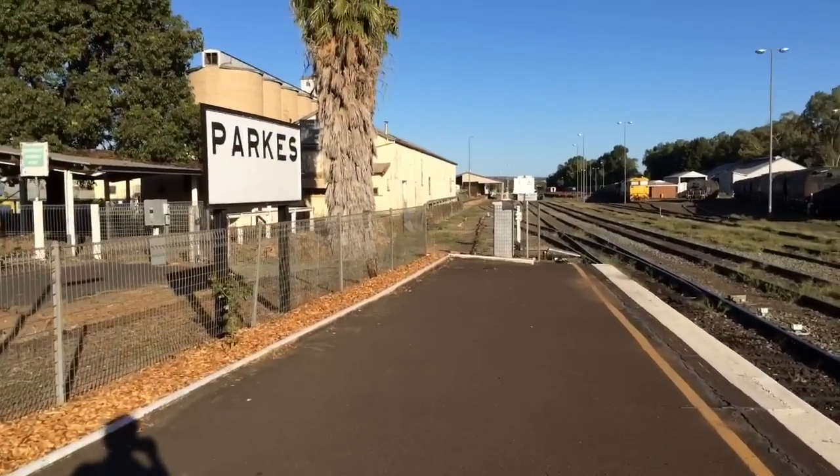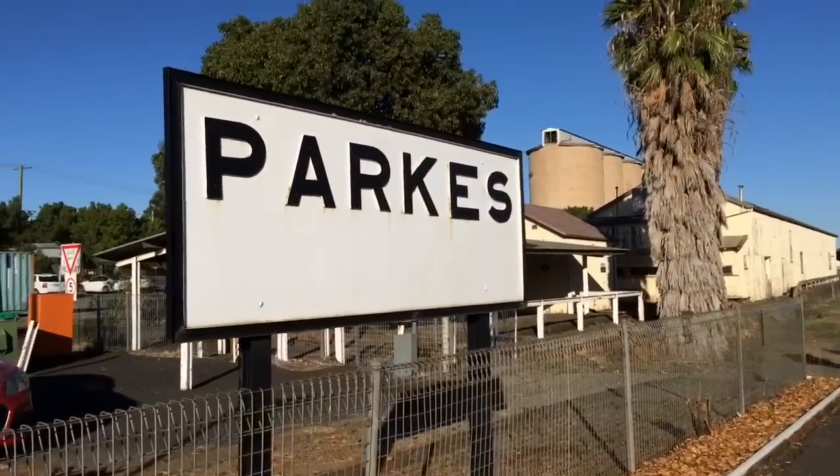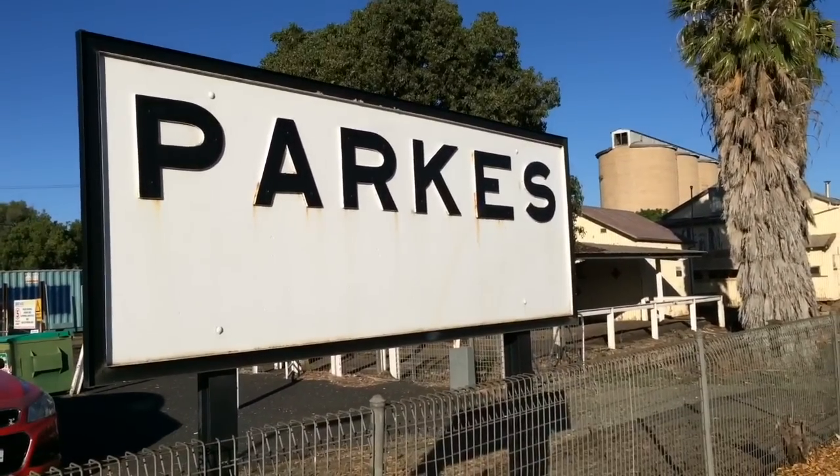I'll just walk over to the station sign for you guys. Another old sign with raised lettering — seems pretty common in the Central West.